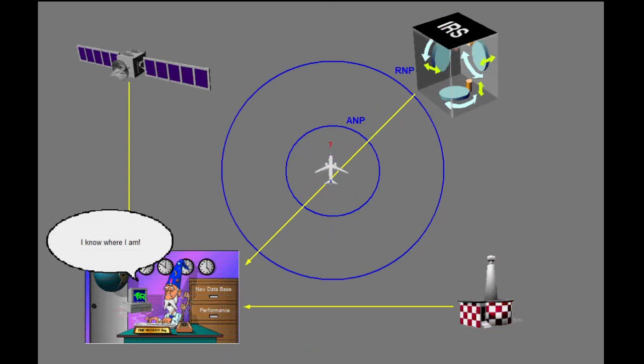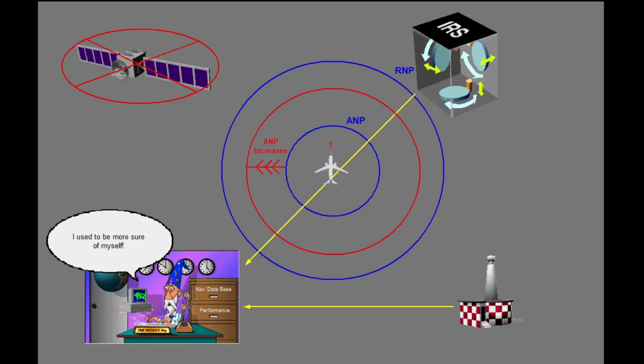The FMC primarily uses GPS to update its present position, but it is capable of using several sources. The more accurate the source, the smaller the ANP value, meaning the FMC's position estimate will be closer to its actual position. GPS updating is most accurate and, while it is active, localizer updating is inhibited. Loss of GPS updating will force the FMC to update its position using the navigation radios, which are not as accurate. If radio updating is lost, the FMC will use IRS updating. With each system loss, ANP will gradually increase, meaning the accuracy of the FMC's present position estimate will decrease.